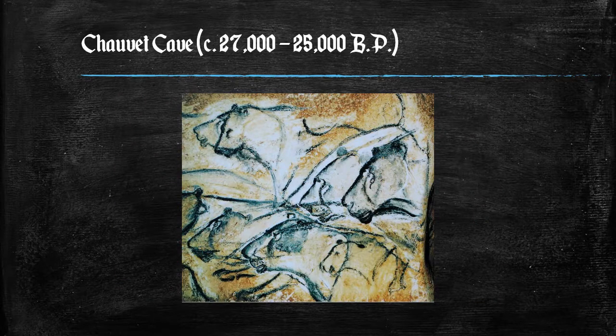Back to Chauvet: hundreds of animal paintings have been catalogued here, depicting at least 13 different species, including some rarely or never found in other Ice Age paintings. Rather than depicting only the familiar herbivores that predominate in Paleolithic cave art — things like horses, aurochs, and mammoths — the walls of the Chauvet Cave feature many predatory animals.